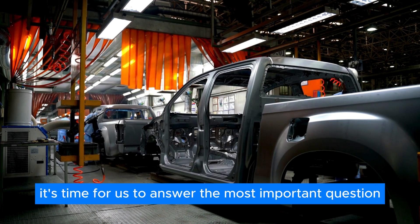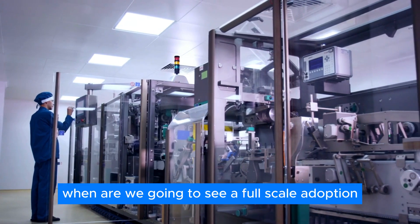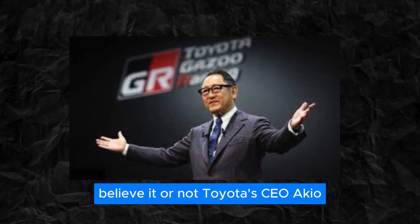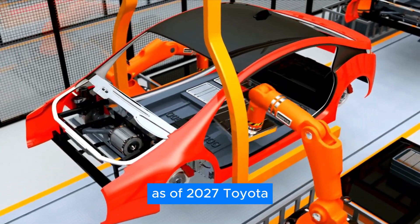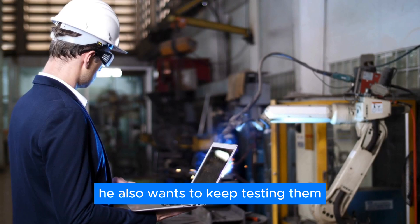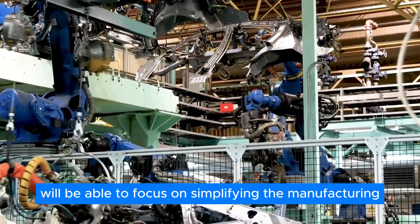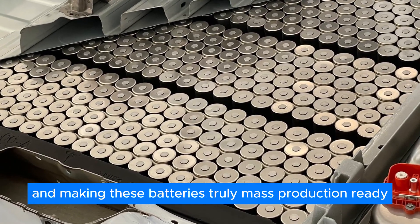So with that in mind, it's time to answer the most important question: when are we going to see full-scale adoption of such batteries? We aren't too far away from a full-on release. Believe it or not, Toyota's CEO Akio Toyoda has recently announced that the company will start making solid-state batteries as of 2027. Toyota is confident that the current iteration is already good to go, but he also wants to keep testing them for any potential flaws, while focusing on simplifying the manufacturing process to make these batteries truly mass-production ready.